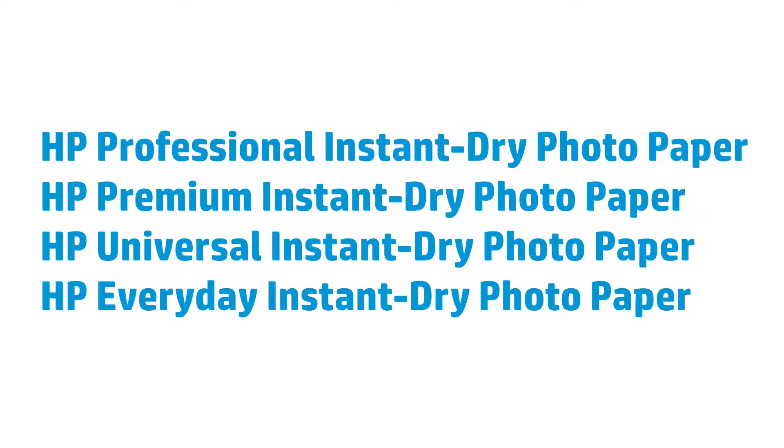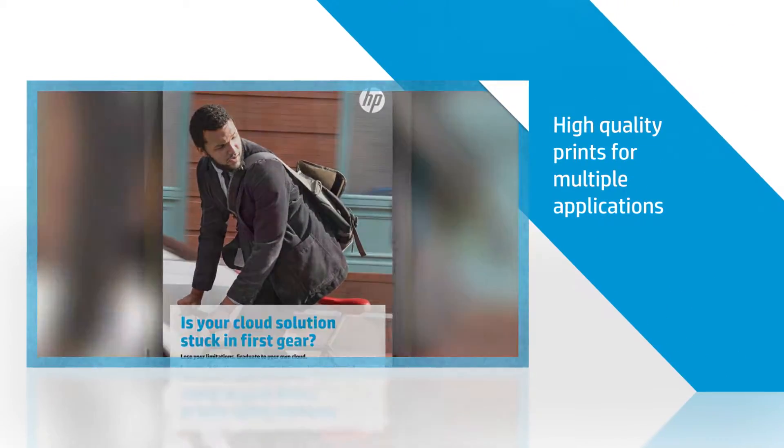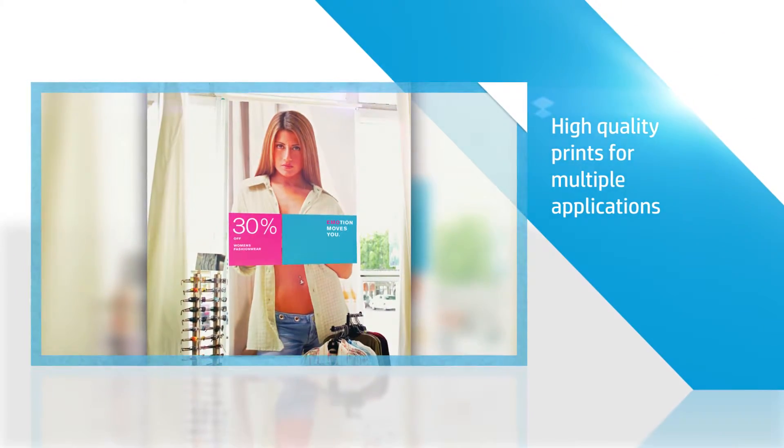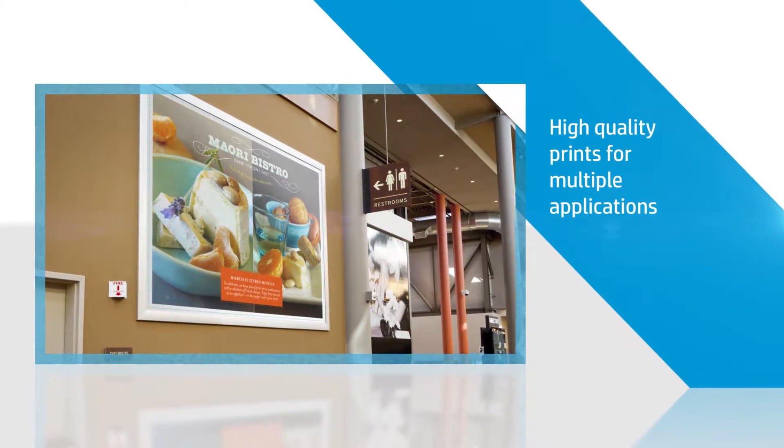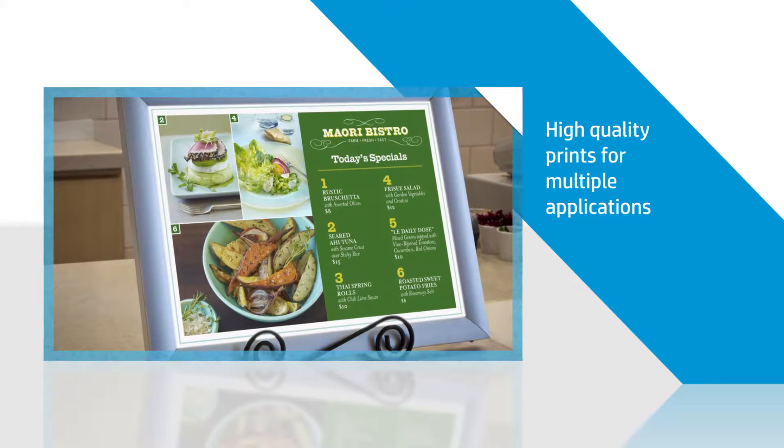If you're looking for streamlined productivity, the HP Instant Dry line of photo papers are the perfect solution. From posters and presentations to retail graphics and photo prints, these papers produce excellent image quality with deep blacks and vivid colors in a gloss or satin finish.